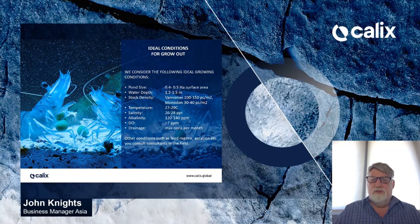These are what we consider to be ideal grow-out conditions. Pond size: 0.4 to 0.5 hectare surface area. Water depth: 1.2 to 1.5 meters. Stock density depends on which variety you are stocking — Vannamei: 100 to 150 pieces per meter squared; Monodon: 30 to 40 pieces per meter squared. Temperature: 27 to 29 degrees C. Salinity: 26 to 28 parts per thousand. Alkalinity: 120 to 140 parts per million. Dissolved oxygen should be greater than 7. Drainage: maximum once per month. For other conditions such as feed regime, aeration, etc., please consult with your consultants in the appropriate field.